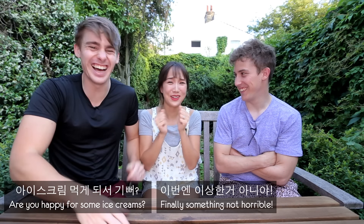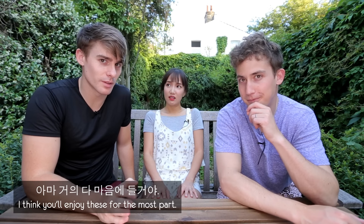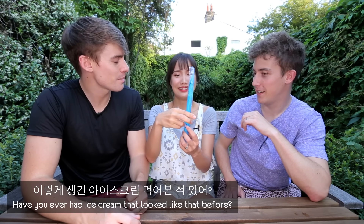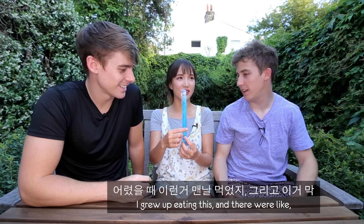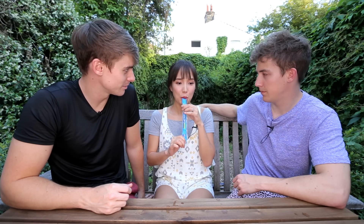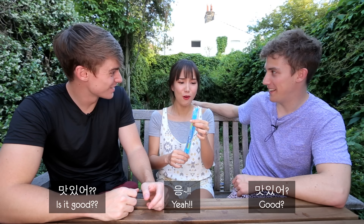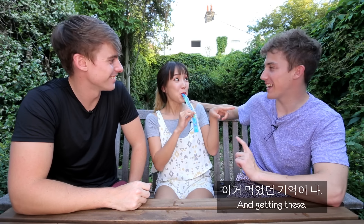Are you happy for some ice creams? Don't get excited too early because we've got some weird ice creams. I think you'll enjoy these for the most part. First up — it says it's raspberry flavor. Blue raspberry. Have you ever had an ice cream that looked like that before? Yes, really? You guys forget that I lived in Spain. I grew up eating this. They were like the Korean equivalent of ten won when I was little — really cheap. This is the taste of my childhood. I remember coming back from school every summer and getting these.